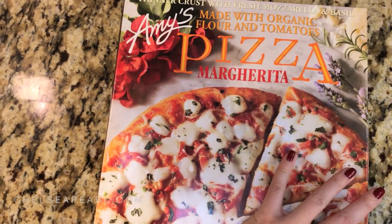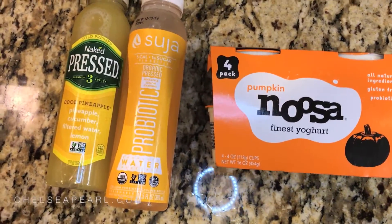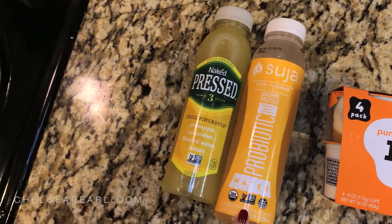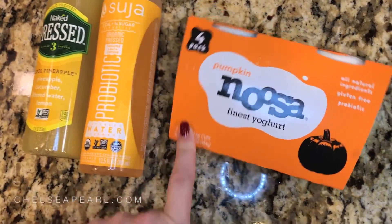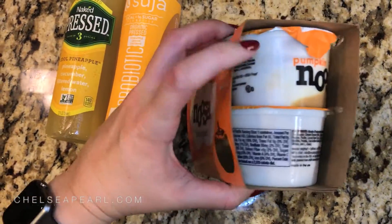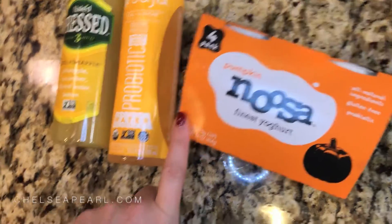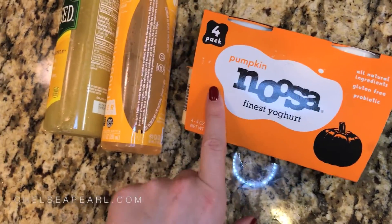Again, for those lazy nights when you're craving something cheesy and comforting, I picked up an Amy's frozen margarita pizza. Don't eat these a ton, but it's always nice to have one in the freezer just in case. For some great snacks to either bring to work or on the go, I got a Naked Juice and a Probiotic Water by Suja, as well as some Pumpkin Noosa Yogurt. These are 4 ounce individual packs.